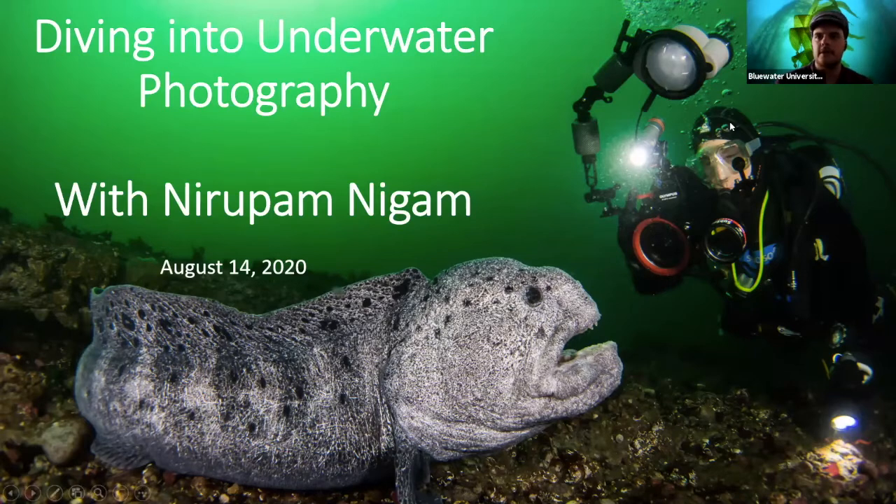This title photo is one of my favorite photos — it's a photo I took locally in Washington of a wolf eel. These guys are pretty friendly, and the person on the right is a friend of mine; we were just hanging out with this eel taking photos. Wolf eels live in dens with a mate and mate for life. If one dies, the other won't find another mate, so they're pretty charismatic and fun to photograph, and a lot less scary than they look.